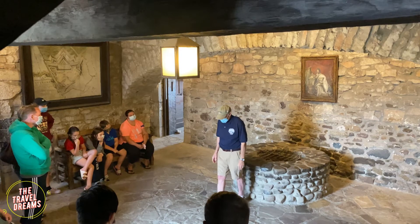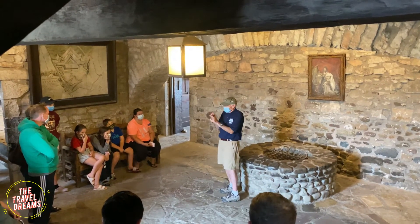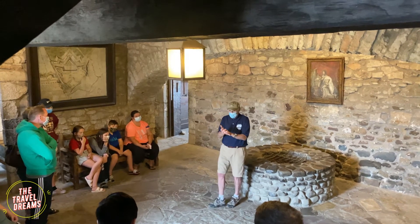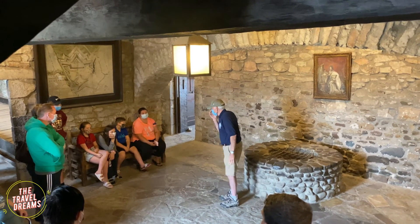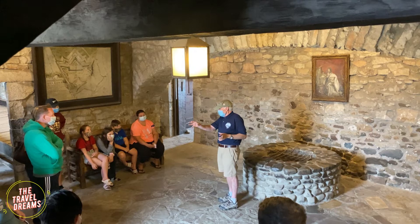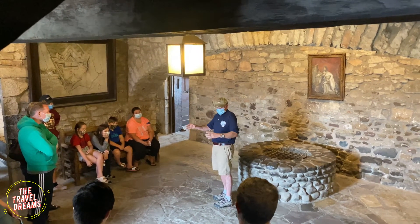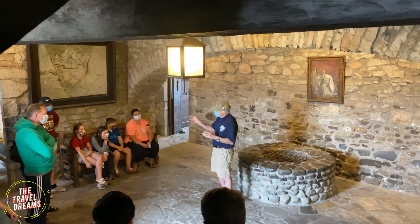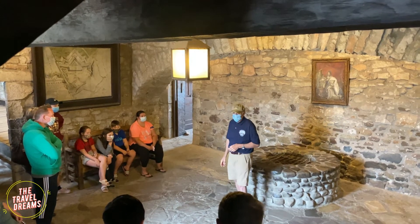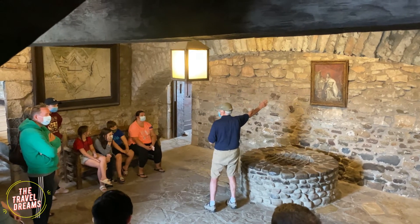The barracks on the second floor is where the men lived when they weren't on guard duty. Think about what you have at home — a bedroom, bathroom, kitchen, dining room, living room. For a French soldier here in 1726, take all four of those rooms and combine them — that one room up there is it. You won't find a separate kitchen, dining room, or living room. They had a special barrel in one corner for a bathroom. The rooms across the back on the second floor were for officers and artisans — specialists like the baker, blacksmith, and cooper who made barrels — each had their own individual barracks.